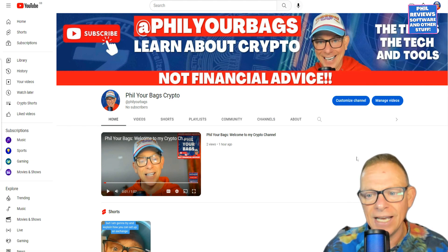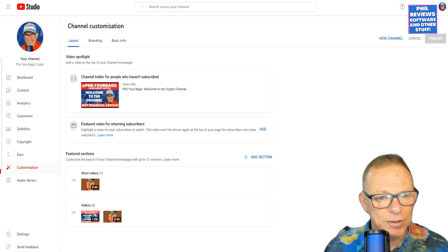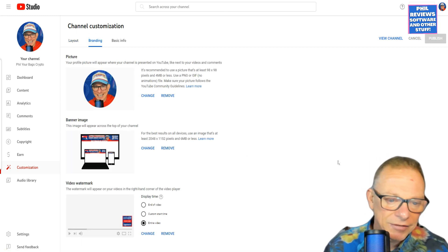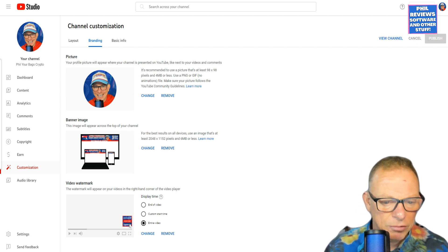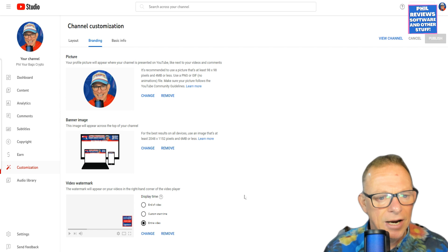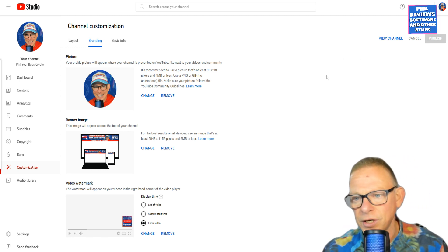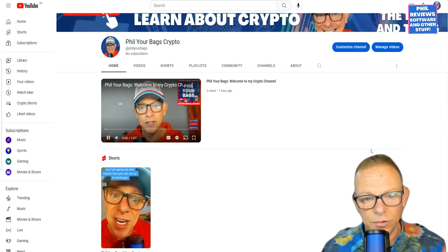Here's what I've done today. I've customized the channel — you can subscribe even though it might mess up the experiment. For the branding, I've changed all of these again. I've changed the video watermark, which is very tiny on your videos but shows up and says 'subscribe.' I've changed the banner image again, which is a lot of messing about, and I've also changed my profile picture. I've put the crypto behind it just so that it all looks the same across the channel.